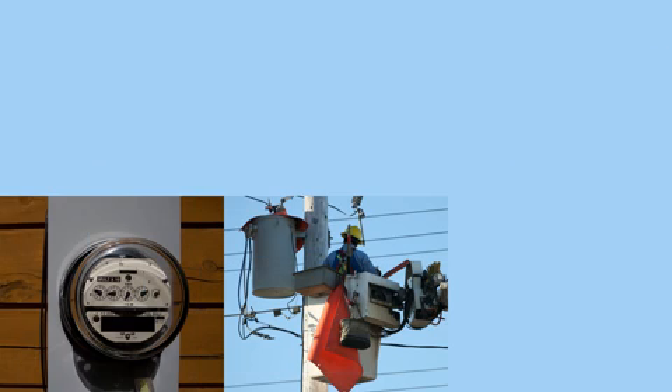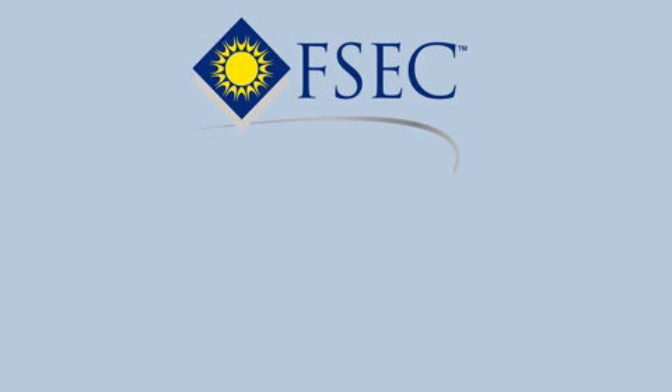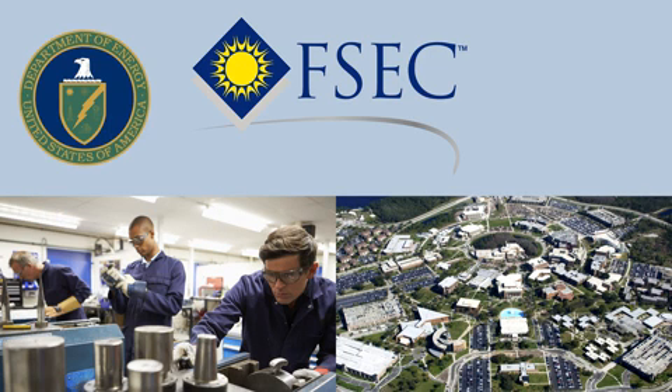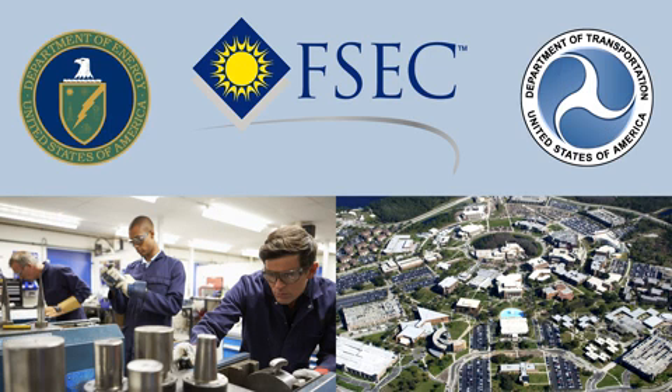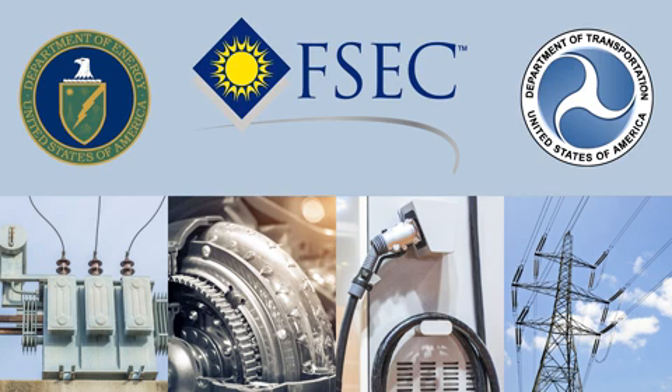Transformation of the electric grid will occur over many years and requires extensive education, research, and development. FSEC is collaborating with several industry and university teams, funded by the Department of Energy and Department of Transportation, researching new power system technologies and the electric vehicle infrastructure.